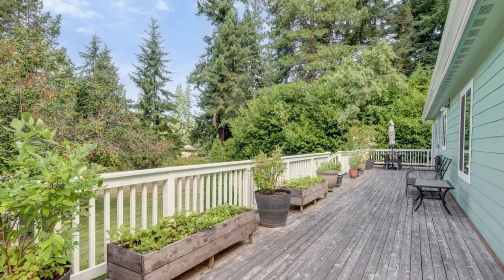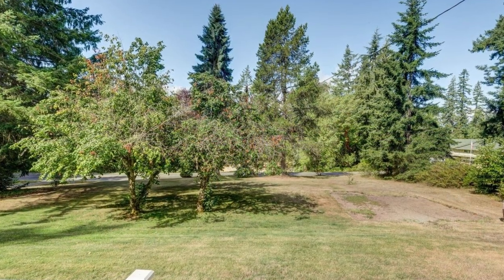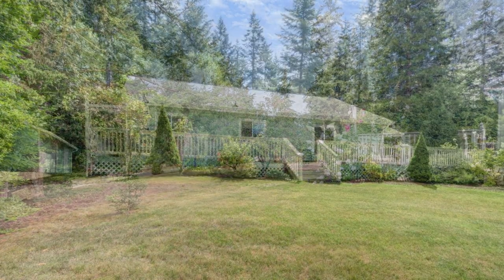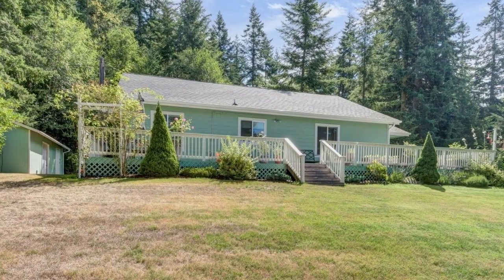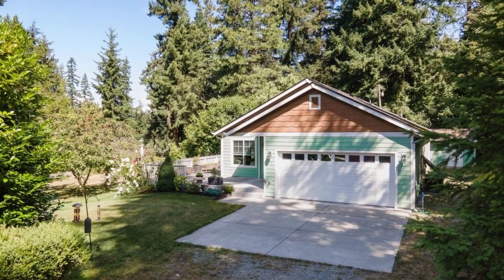The property offers a perfect balance of cleared spaces and abundant trees, ensuring your privacy and tranquility. Welcome to a property that combines the best of both worlds — functional living spaces and the serenity of nature. Don't miss the opportunity to make this exceptional property your own.